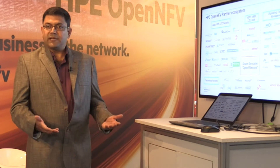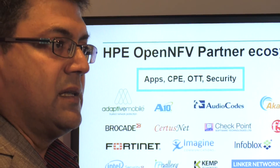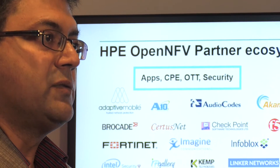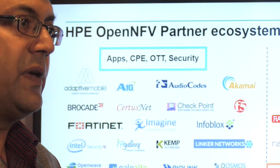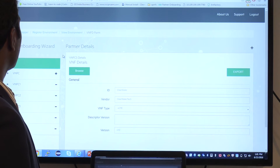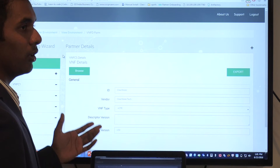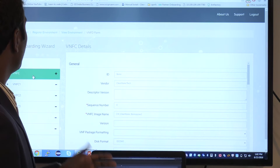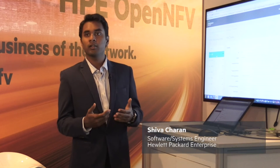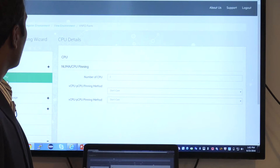HPE took this as an opportunity, and what we are offering to our partner ecosystem is a method by which they can be sure that they are both OPNFV compliant and open NFV ready. A basic VNF vendor can give his VNF details — general details about the VNF itself in this particular tab. When moving into each VNFC, he can also describe all the general information along with the resources he wants to assign for the VNFC components.